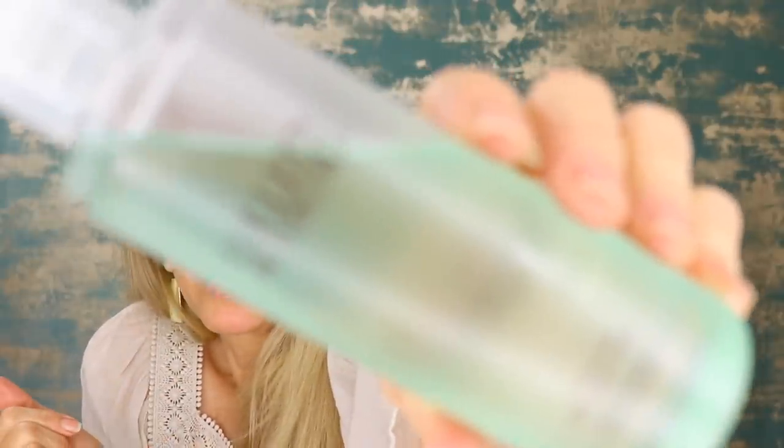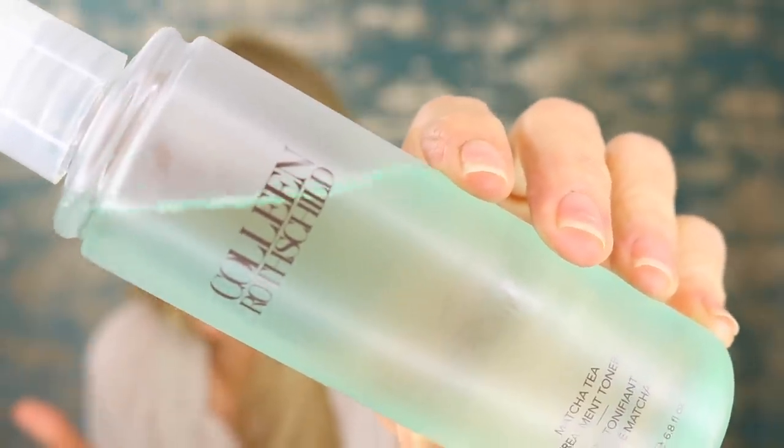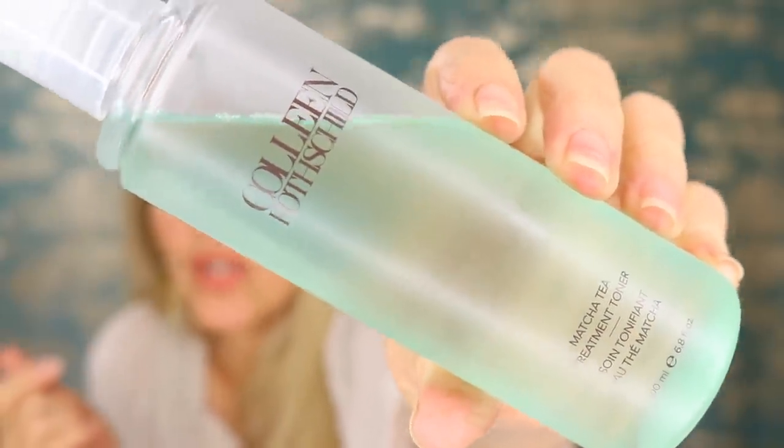I've also talked about the matcha tea treatment toner in a past antioxidant video. I love green tea for its antioxidant benefits, and this one also detoxifies without stripping the skin — which matters because I'm very dry. It has kombucha tea and matcha tea. Don't let the name 'treatment toner' scare you — it really is nice for dry skin too. I love it so much I already have a backup, so I won't need to buy it during the friends and family sale.